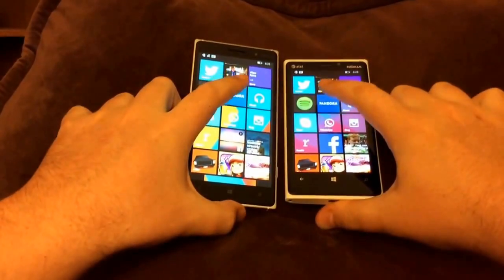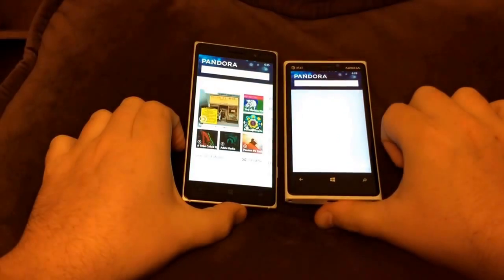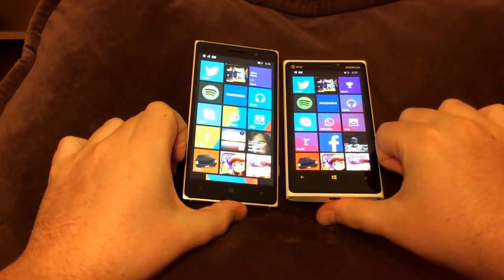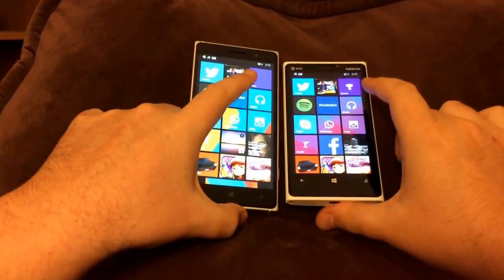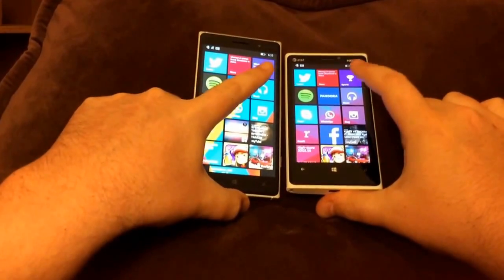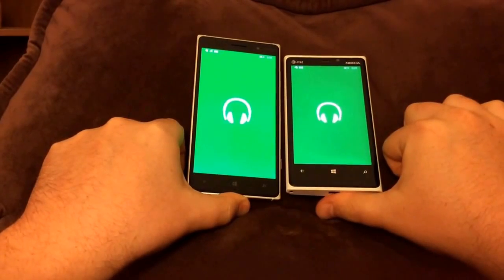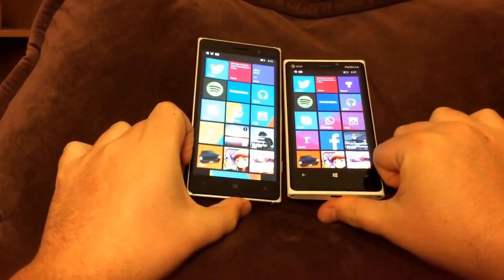Okay, Pandora. It was funny — the 920 kind of started up faster there, but for whatever reason the 830 sort of loaded the home screen first, so maybe we can call that a victory for the 830. Alright, Xbox Music. The 830 was just a little bit faster on that one.